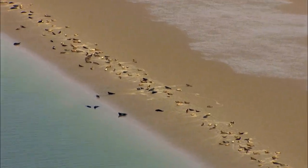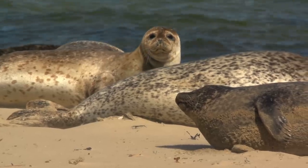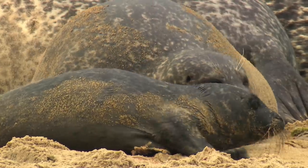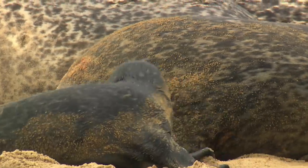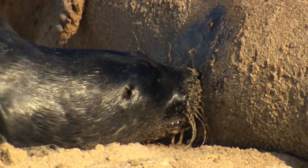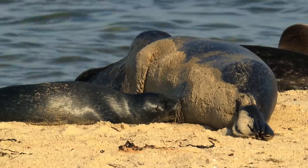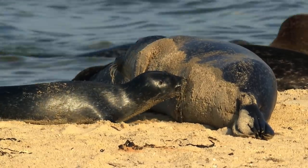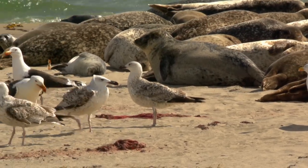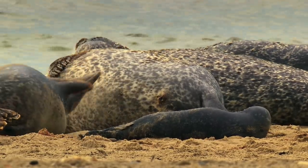Centuries of being hunted has made the seals shy. They now meet on a sandbank on the east side of the island. Mid-June, the mothers give birth to one pup each, weighing around 10 kilograms. Mothers suckle their young for five weeks; the milk has a fat content of some 45%, more than 10 times that of cow's milk - a real-life energy drink. The birds are in for a treat, as the placenta is a feast. With more than a thousand animals, the seagull colony on Anholt is the largest in the Baltics.